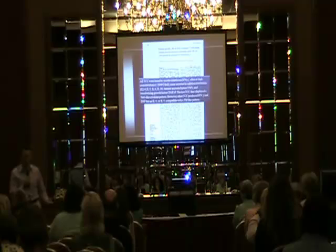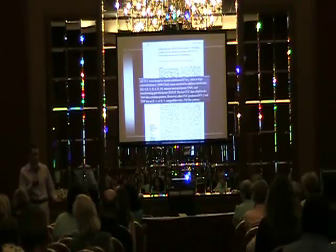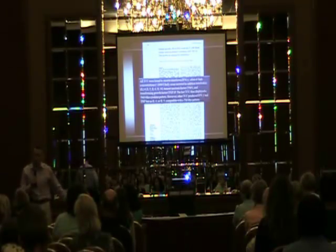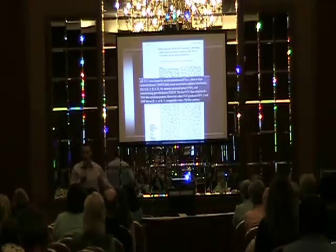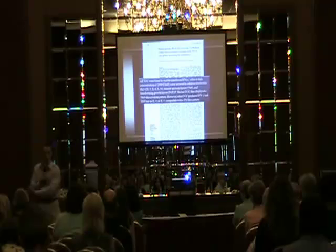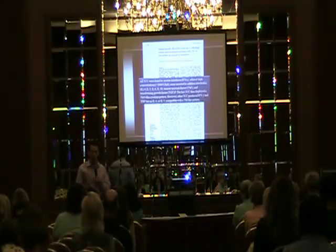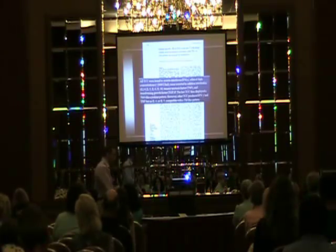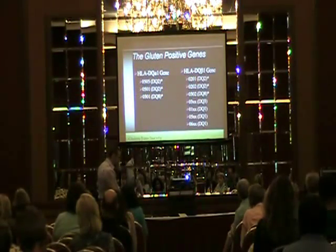The lab I use — I forced them to send me the full report because I do all the interpretation. I say this because if you go to your doctor, get a DNA test for gluten sensitivity, and it comes back negative for DQ2 or DQ8, it doesn't mean you don't have gluten sensitivity — it means you don't have DQ2 or DQ8. You still need to know whether you have DQ1 or DQ3, because those are the other two genes associated with gluten sensitivity. I don't want you to get a negative test and go eat gluten, then end up with autoimmune disease 10 years later.